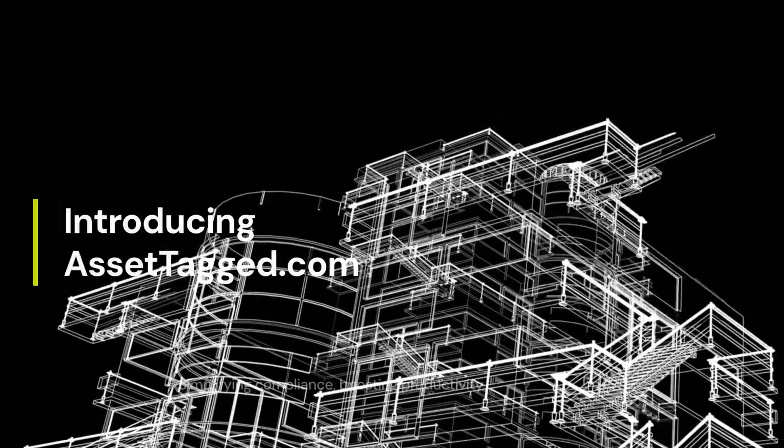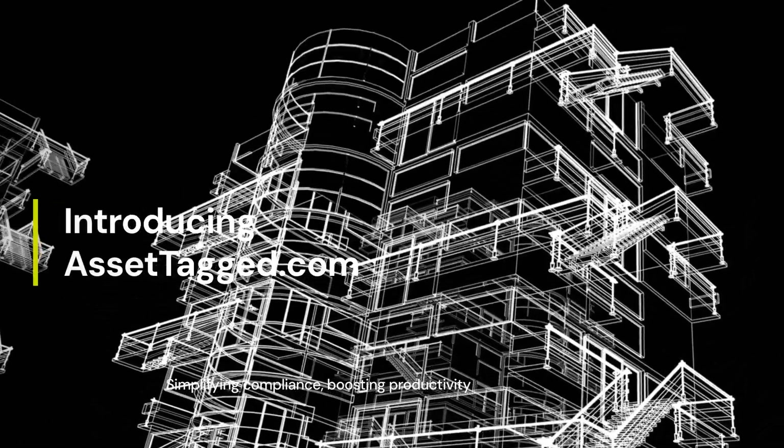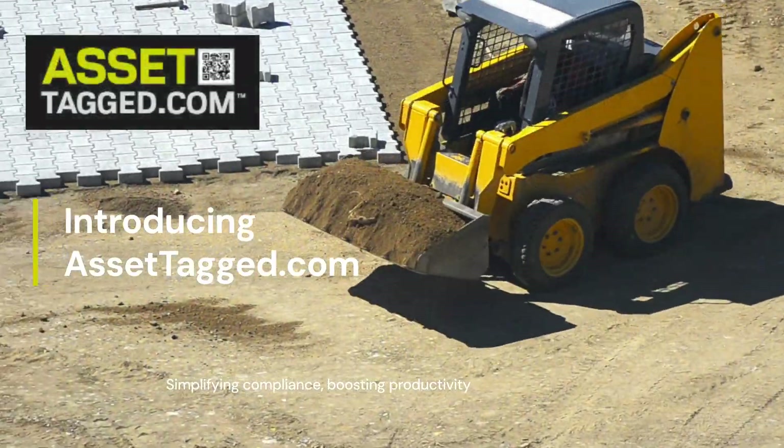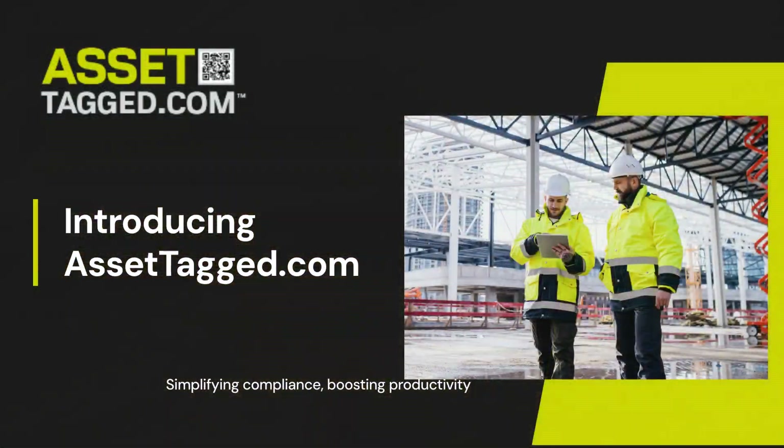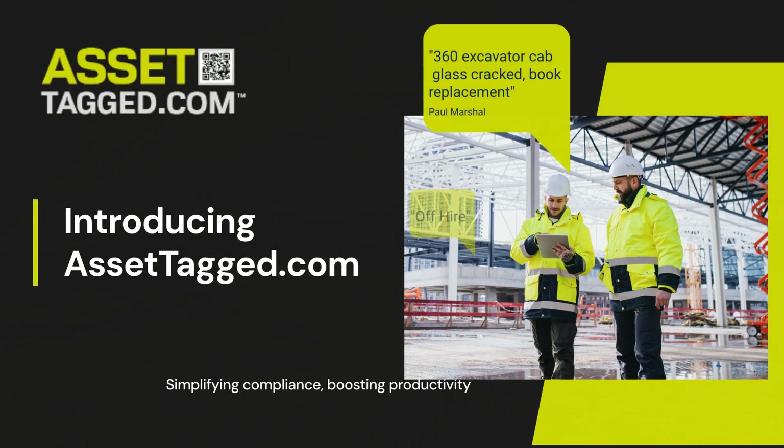The cornerstone of any successful construction or civil engineering project is the management of safety-critical assets and owned or hired industrial plant or equipment. Introducing AssetTag.com, your solution for simplifying compliance and boosting productivity.